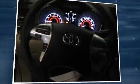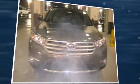Toyota also prioritized safety and security by including dual front impact airbags with occupant sensing airbag, head curtain airbags, traction control, brake assist, anti-whiplash front head restraint, a panic alarm, and four-wheel disc brakes with ABS.